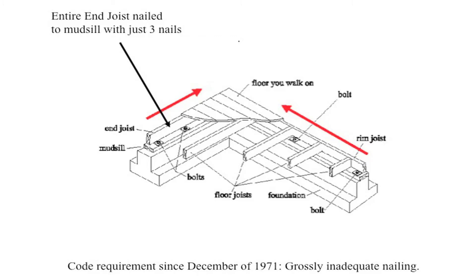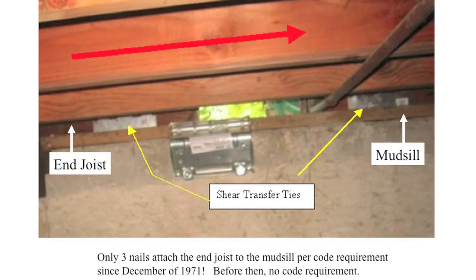Since 1971, the building code has required that the end joist be nailed to the mud sill with just three nails, and this is still the case today. The average end joist to mud sill connection will need to resist at least 5,000 pounds of earthquake force in a large earthquake, but these three nails can only resist 360 pounds. For this reason, every house — including those built today — must have shear transfer ties installed. A house can be built with only three nails and be fully code compliant, which is a clear deficiency.